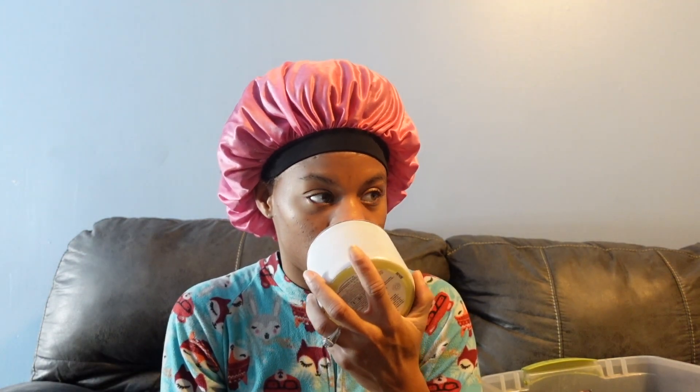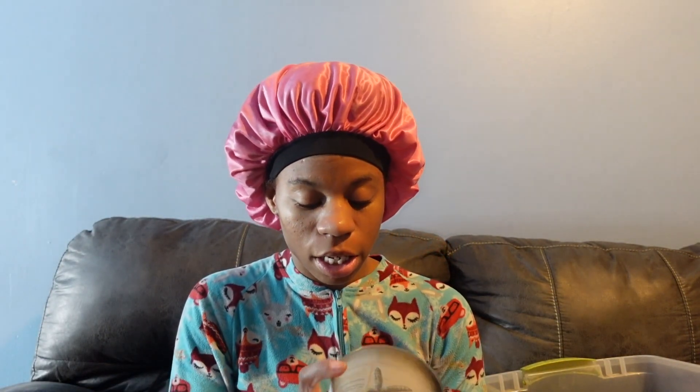I finished a Sunshine candle from Bath and Body Works — you can barely smell it anymore but it smelled like a nice fresh scent. I also used up a Pineapple Mango candle from Bath and Body Works.